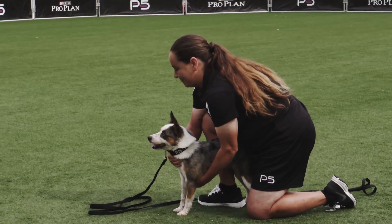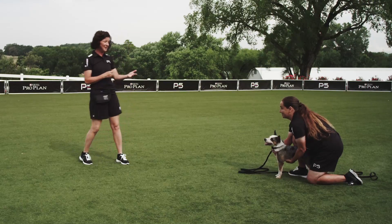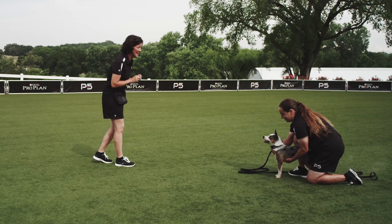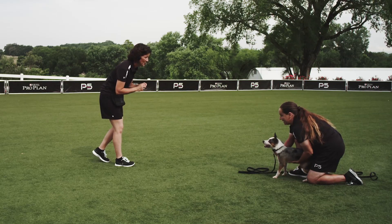Once she's coming confidently and excitedly, we're going to build the distance between us and the dog. Again, we're going to use our friend to get her very excited, restraining her when called.